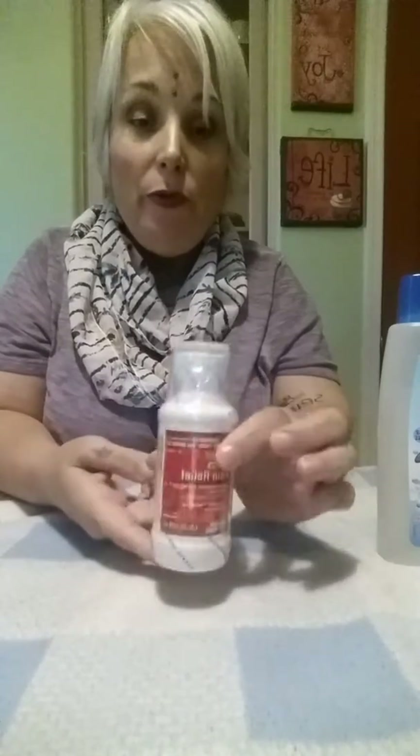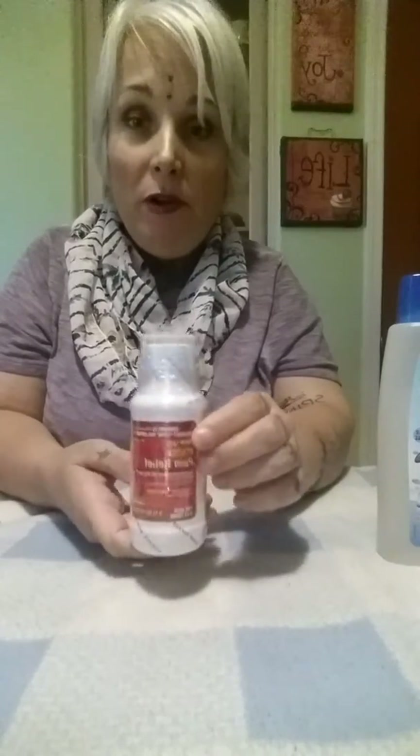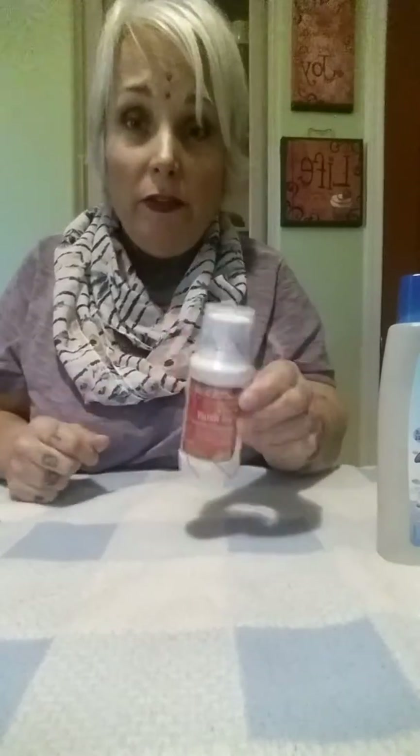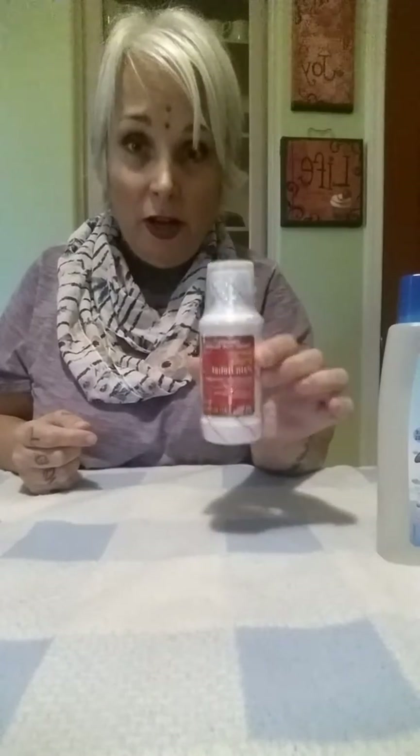Another good household item is the Assured brand Kids Acetaminophen — it's for kids ages 6 to 11. It works just as well as your name brand acetaminophen, and talk about saving a lot of money. This is an item at Dollar Tree that goes by quickly, so if you see this in the medicine aisle, I highly recommend you grab some while you can.